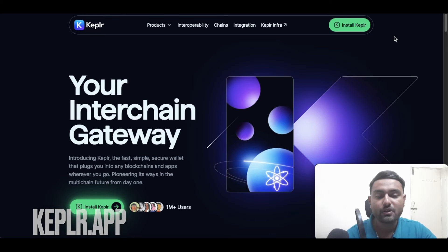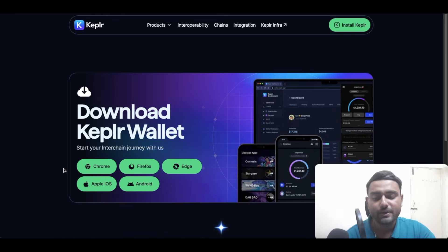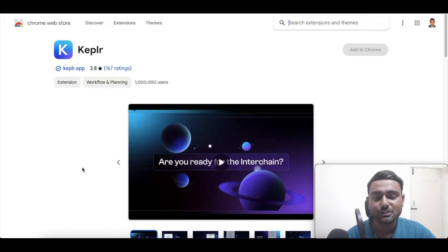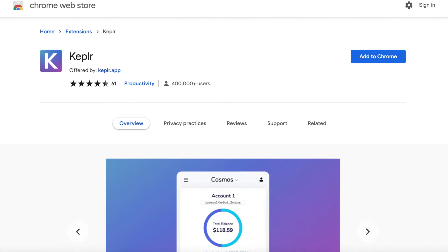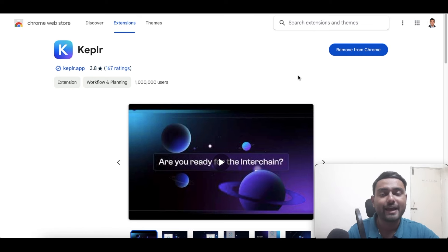Once you click on Install Keplr, you will be taken to a page where you will be asked your preference of browser — you can choose Chrome, Firefox, or whatever you are using. Once you select Chrome, you'll be redirected to the Chrome store to add Keplr. Make sure you take the backup of your Keplr wallet and save your recovery phrase.